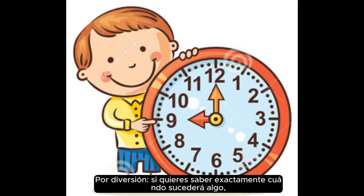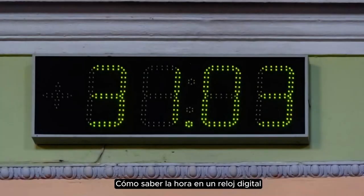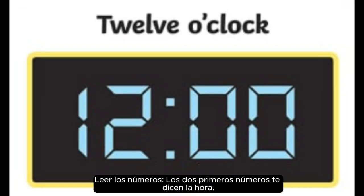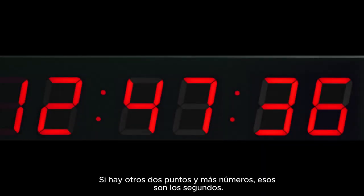For fun, if you want to know exactly when something will happen — like when a race starts — you can look at the thin hand to see the seconds. How to tell time on a digital clock: the first two numbers tell you the hour. The next two numbers after the colon tell you the minutes. If there's another colon and more numbers, those are the seconds.